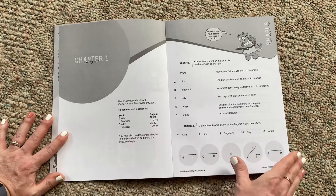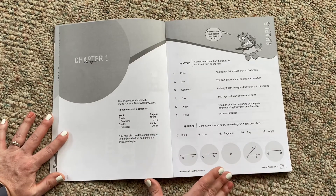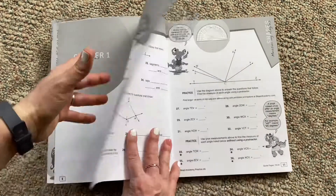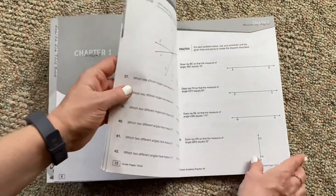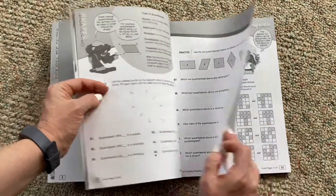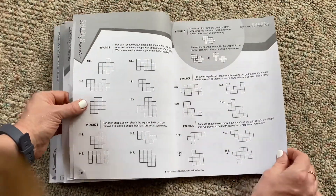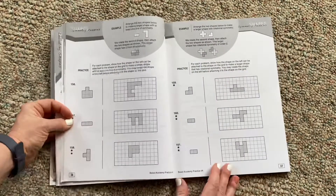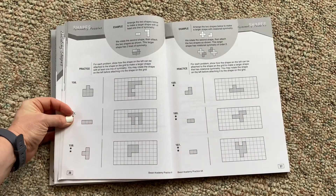When I ordered this book I did not realize it, but there really isn't a scope and sequence visible inside. It jumps right into chapter one and the practice problems, and just like the guide it kind of just keeps going — numbered all the way through chapter one until you get to chapter two. There are 161 questions in chapter one, and your child is probably not going to do 161 questions in one sitting — that's just unreasonable.